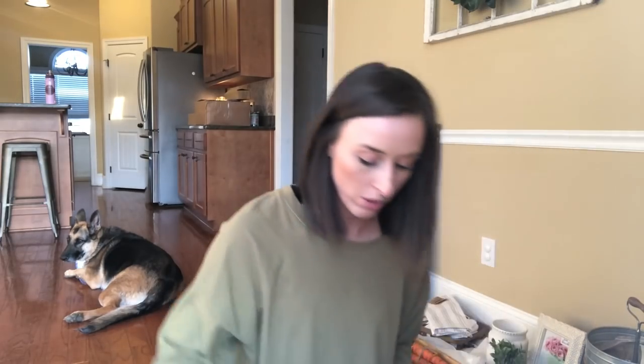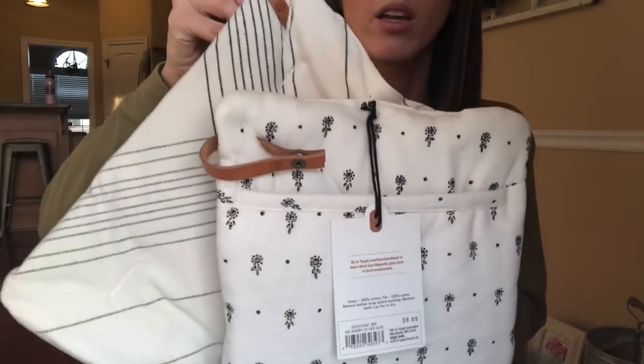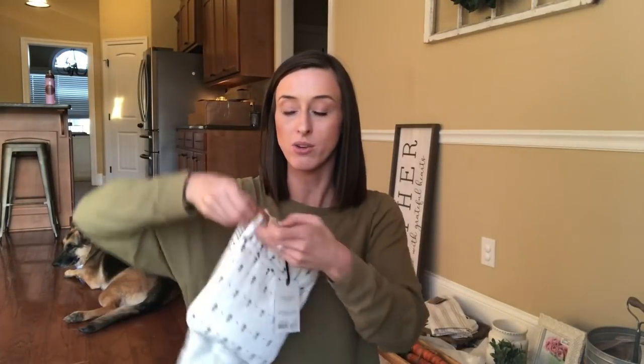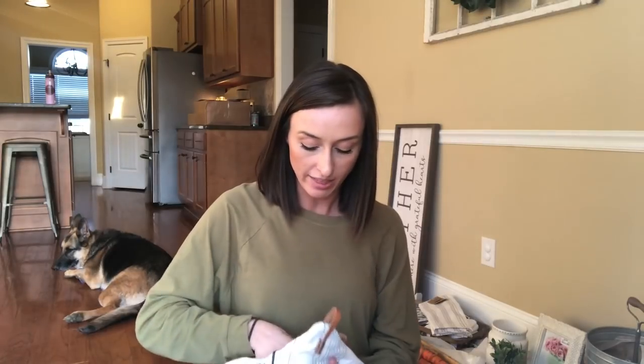I needed some new potholders. I got these from the Magnolia collection. I think they're adorable — very farmhouse-y. They have these little leather hooks so you can hang them. These were $8.99 and they're very nice, very thick, very good quality. I got those at Target.